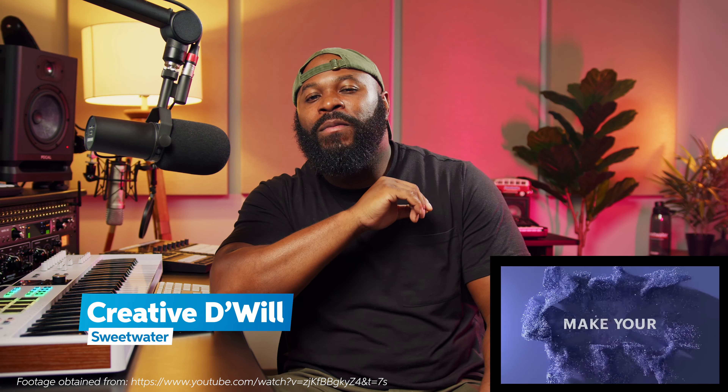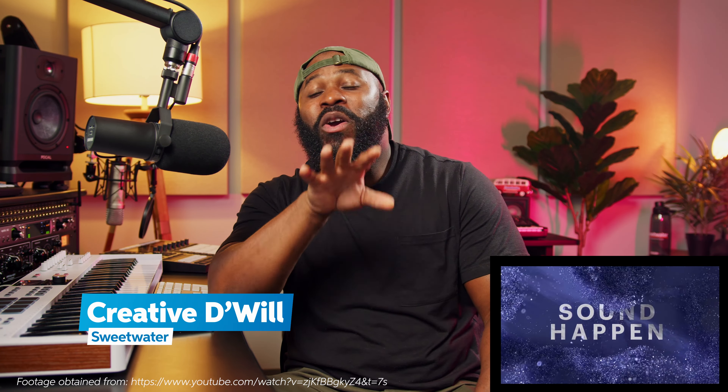Hey, what's happening? Creative D. Will here from Sweetwater, and this month we are super excited to be giving away the Native Instruments Complete Ultimate Collector's Edition software bundle. Make sure you guys keep watching to the end of this video to learn how to win. And remember, we will never tell you in the comments that you're a winner.